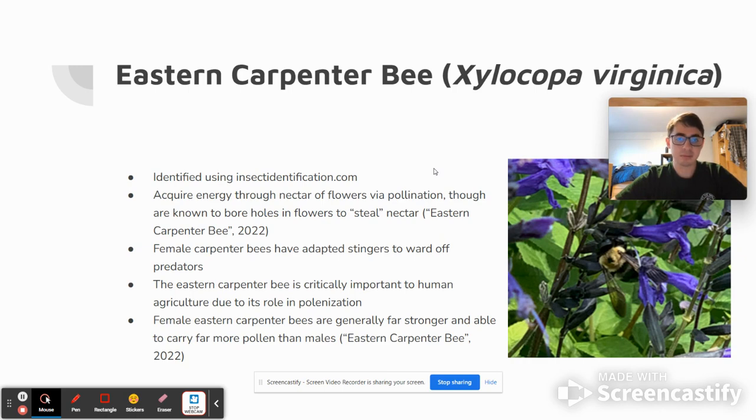The Carpenter Bee will acquire energy through the nectar of flowers or other plants, usually through pollination. However, this bee in particular is a bit different, because Eastern Carpenter Bees will occasionally bore or drill holes into plants to essentially suck nectar out of them in a way that's a lot different from how other bees would do it.